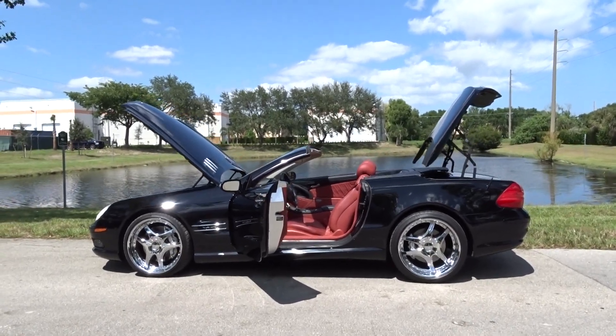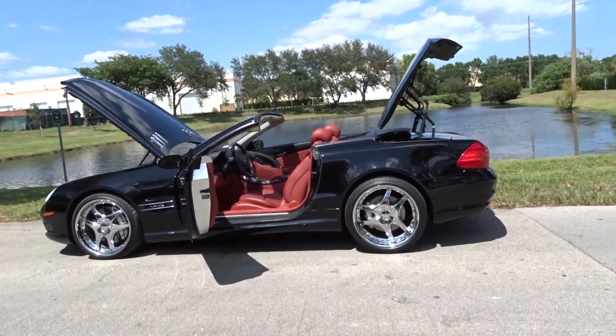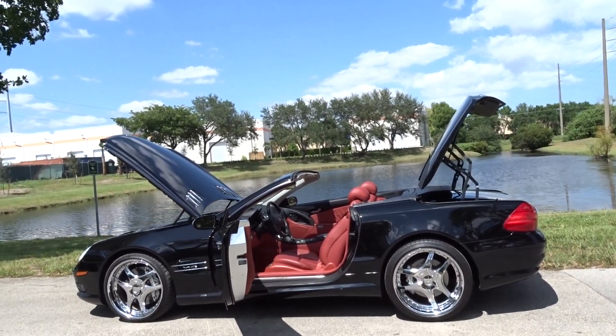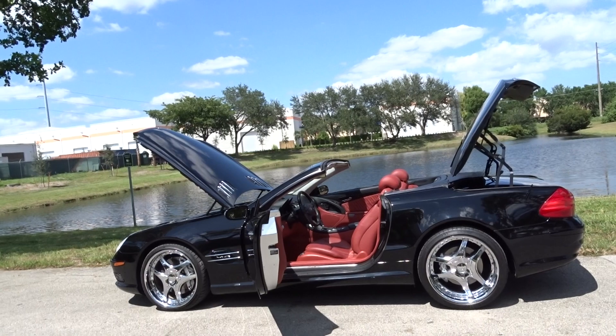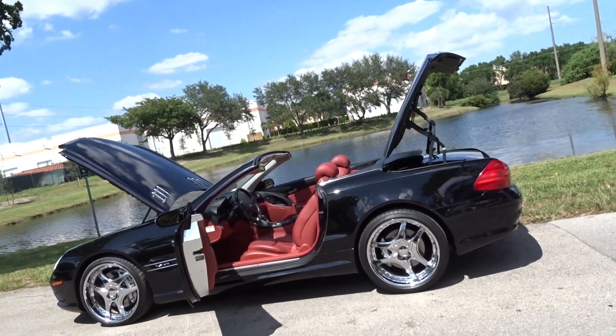Like we always do, we're gonna do a little walk-around video and tell you what we know about this car. It's a 2005 SL 600 AMG Sport. It's a one-owner Palm Beach car, always been serviced at a Mercedes dealer, and it's in mint condition.